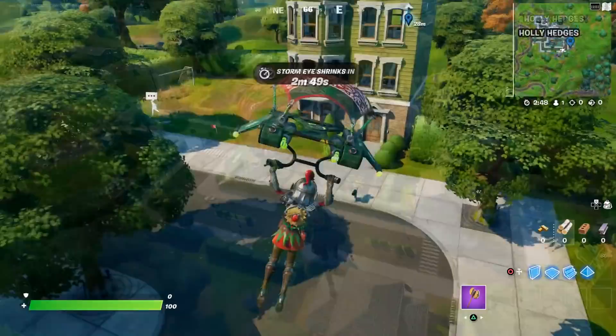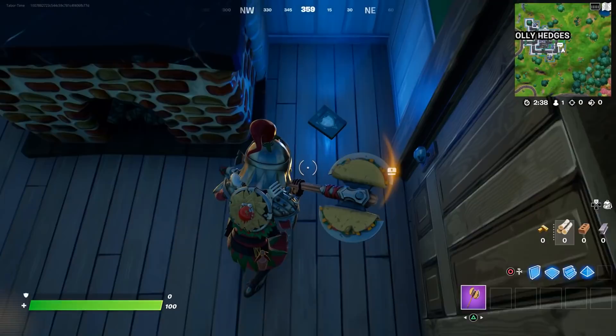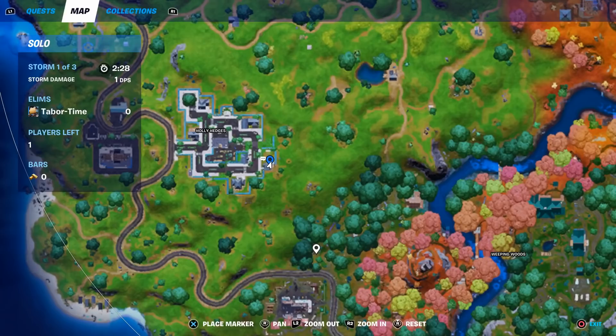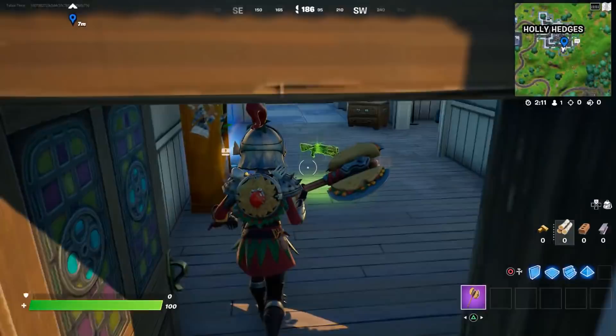I'm going to show you the five locations in Holly Hedges first. We'll start with this greenhouse on the far right of Holly. Simply go through the front door, veer to the left, go through this door, and you'll see it glowing this bright blue right here. Apparently this is for Raven — this is what they look like, super easy to find. The first location is right here in the greenhouse on the far right. Hold square to collect it and you're at one.